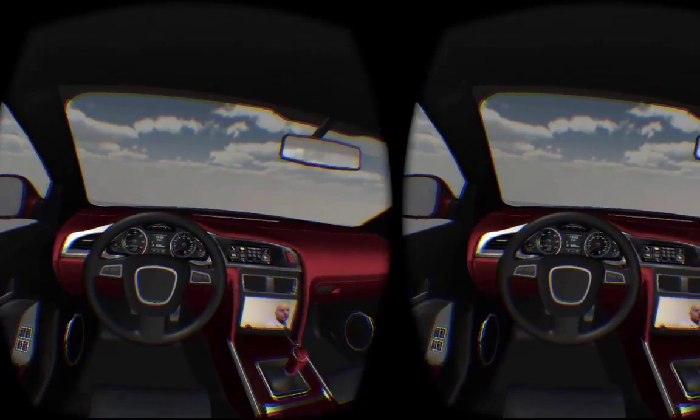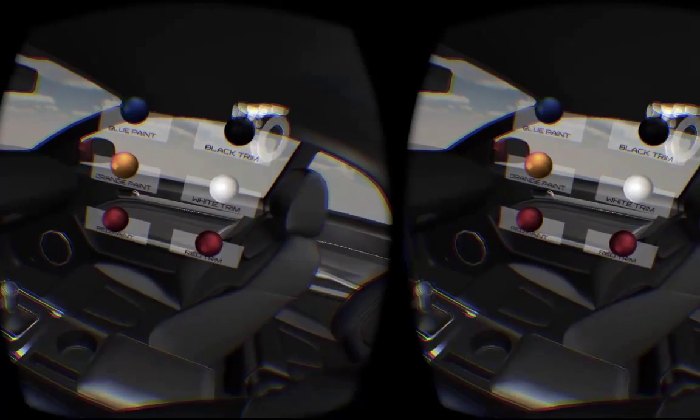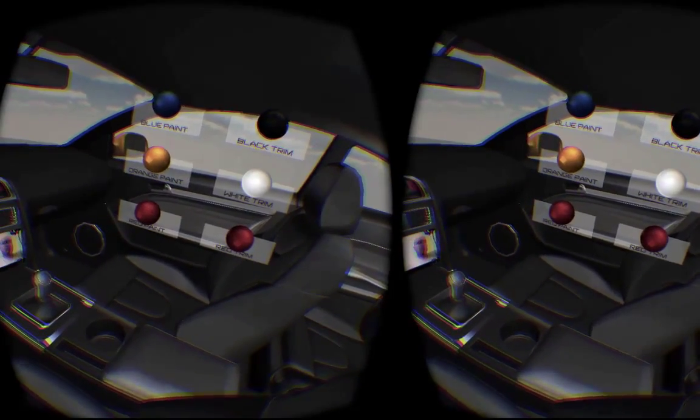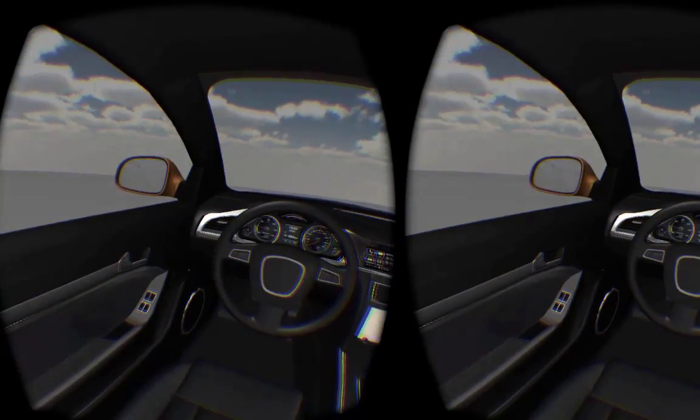On the right hand side, the customer can use her own hands and alter the exterior and interior colors while still in the car. Notice the leather and side mirror colors are changing. The price is also updated in real time from Salesforce.